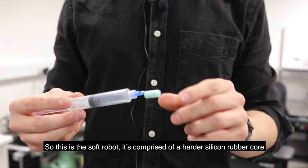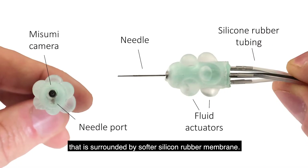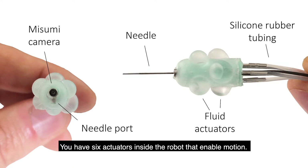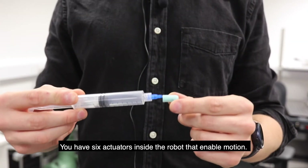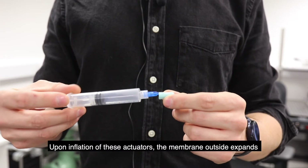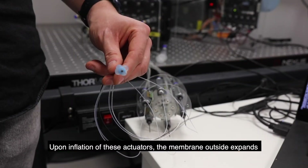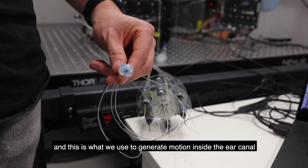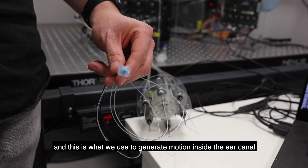It's comprised of a harder silicon rubber core that is surrounded by a softer silicon rubber membrane. There are six actuators inside the robot that enable motion. Upon inflation of these actuators, the membrane outside expands, and this is what we use to generate motion inside the ear canal.